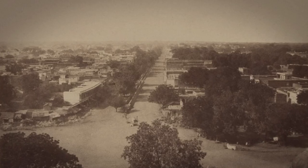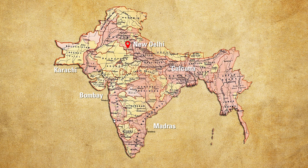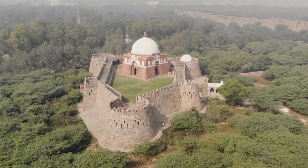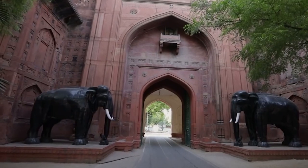Delhi seemed like the perfect alternative. First, it would give the government a more central seat of power vis-a-vis the regional coastal locations of Bombay, Calcutta, Madras and Karachi. Second, it had a royal appeal as it had already served as a capital for many centuries to different empires, including the Mughals.